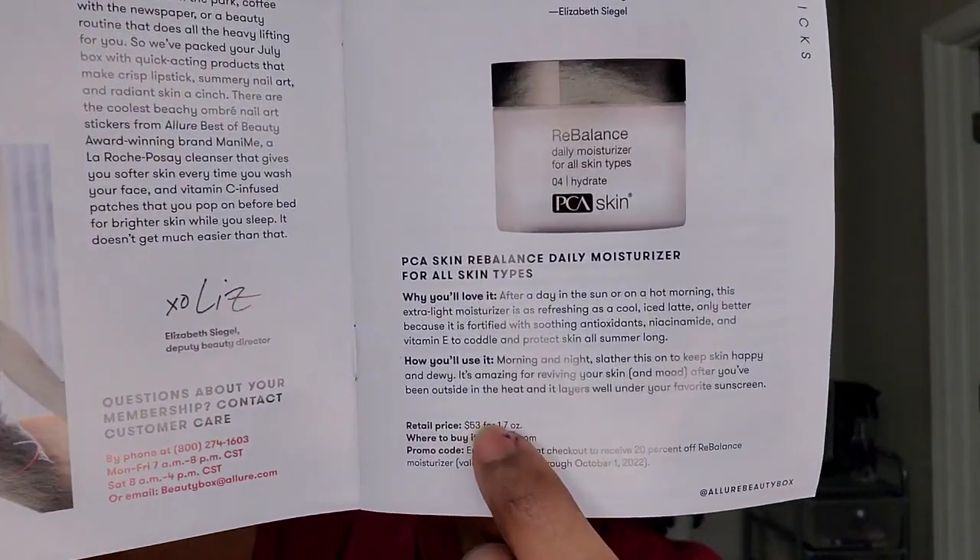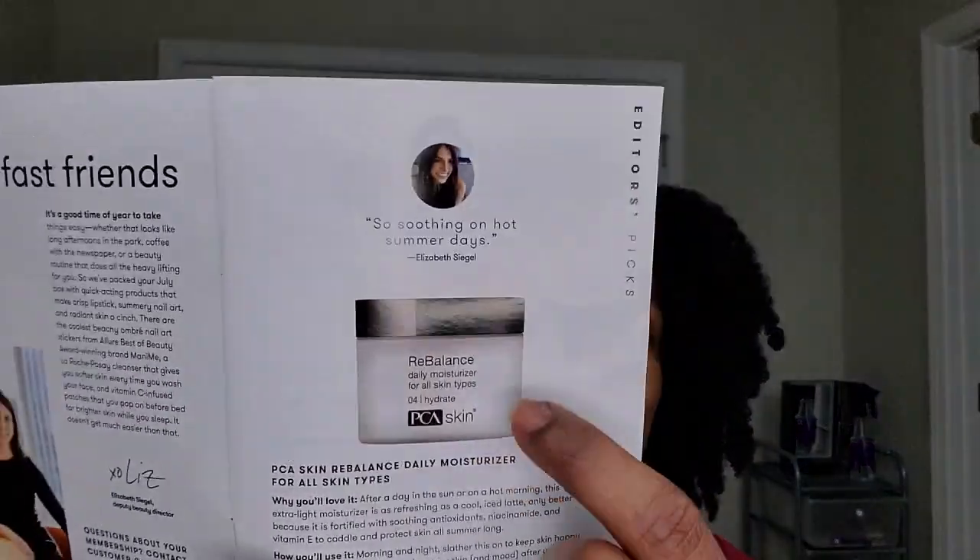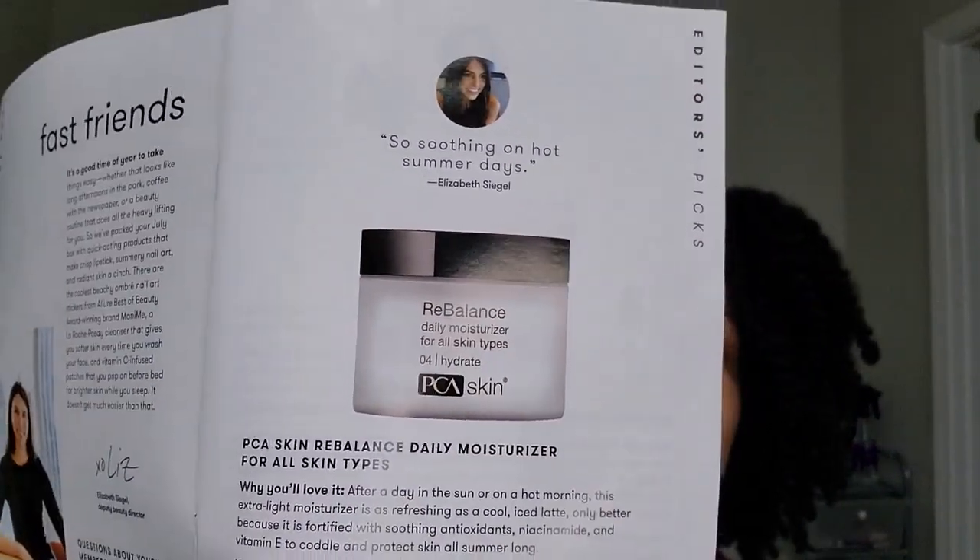The PCA Skin daily moisturizer retails for $53 for that 1.7 ounces. Sometimes you can just tell when something has better ingredients — when I instantly put that on I knew it was something special. The Ofra liquid lipstick is $20. The Motti Patch is $12.99 for the six patches.